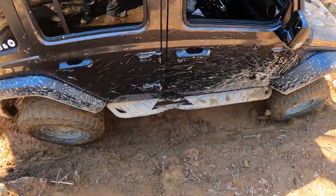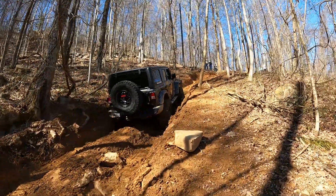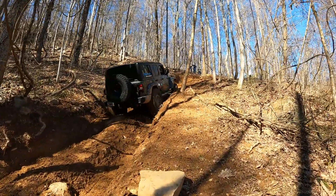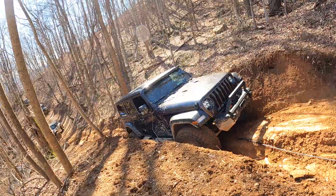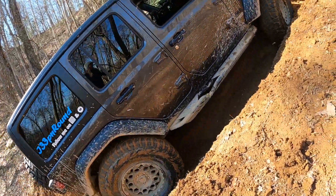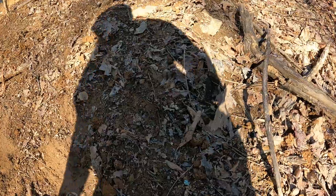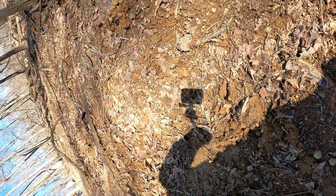So now it's my turn to come up the easy side. I was in four low here. I really feel like had I been in four high I probably would have done a lot better — I'd have more wheel speed. I ended up winching up. I had to winch from two points right here: one right here, and then a little farther up where that tree was hanging over.